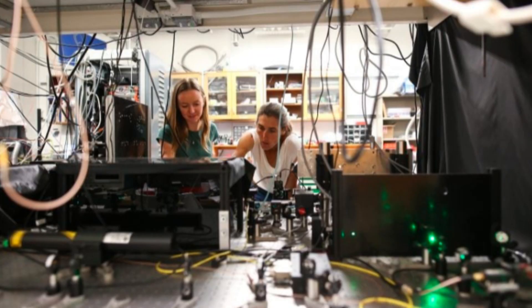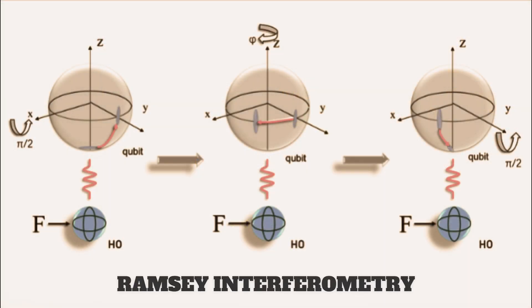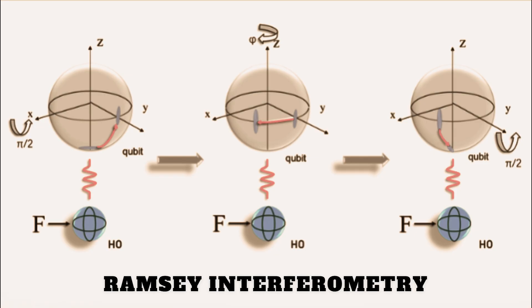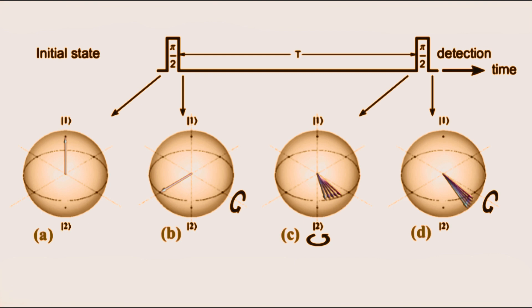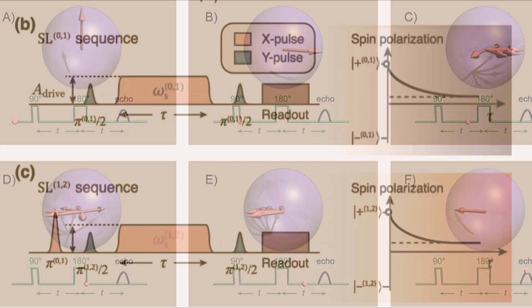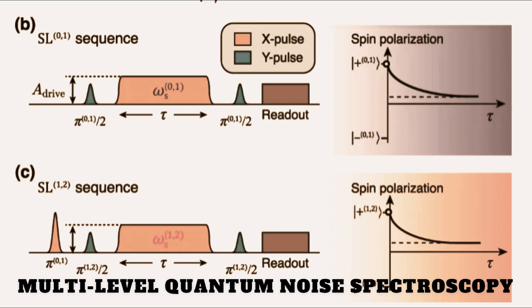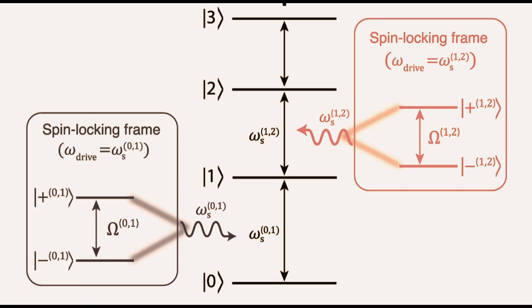Jayak's lab employs a range of sophisticated techniques to extract signals from NV ensembles. One key approach is Ramsey interferometry, which prepares the spins in a superposition state, allows them to evolve under a magnetic field, and then measures the resulting phase to reveal subtle interactions. To combat noise and extend coherence, the researchers use echo sequences, which effectively refocus inhomogeneous fluctuations and maintain the integrity of the quantum state. In addition, the lab has developed interaction-enabled noise spectroscopy, a method that detects spin-squeezing in dense ensembles without needing to measure each spin individually, allowing them to uncover collective quantum behaviors in a practical and efficient way.